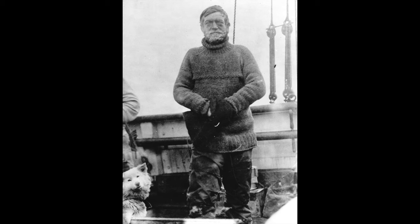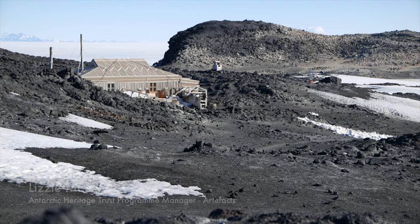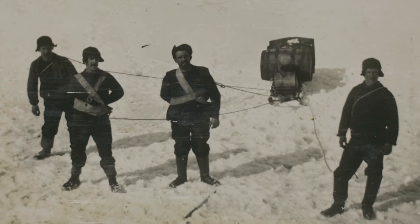I had heard the Shackleton story before, and it's just one of the most amazing stories there is to be told. The wooden barrel that we have retrieved from Cape Royds is from Shackleton's 1907-1909 expedition.